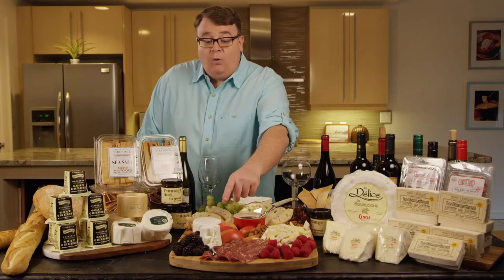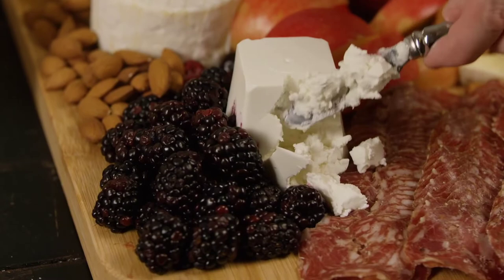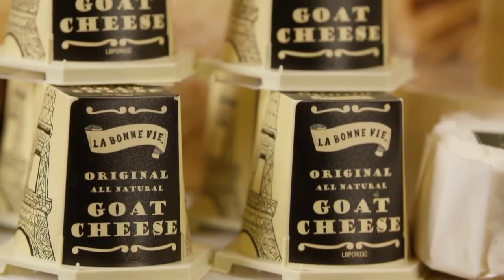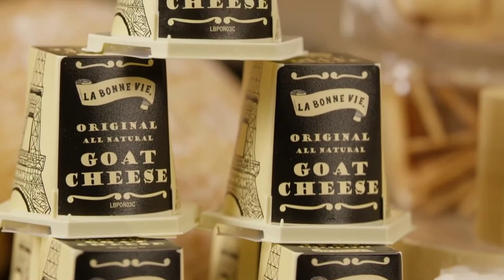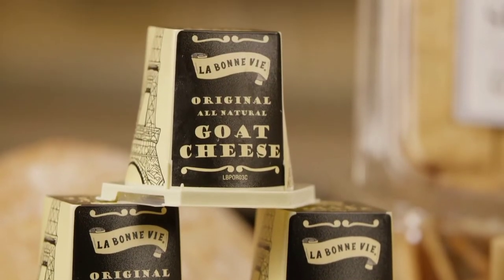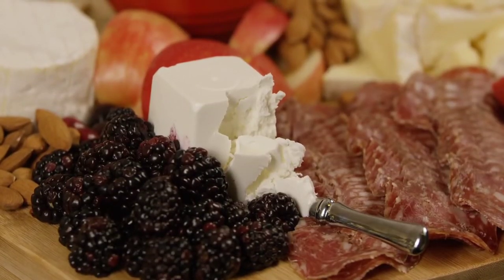The first cheese I want to point out is this beautiful pyramid of really stark, white, fresh goat cheese. This is the Le Bon Vie goat pyramid. This is a fresh chèvre that has a little bit more moisture added to it, so it's really creamy and spreadable. The taste is lovely — kind of acidic, kind of lemony and citrusy. Absolutely amazing.